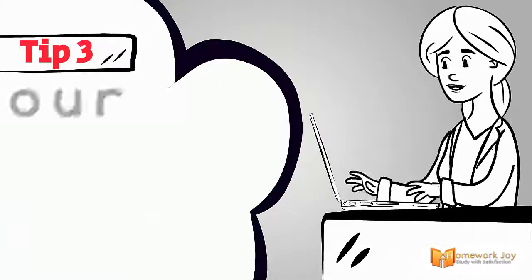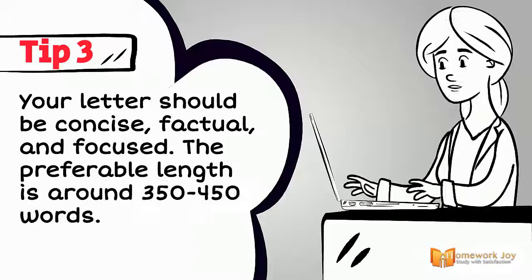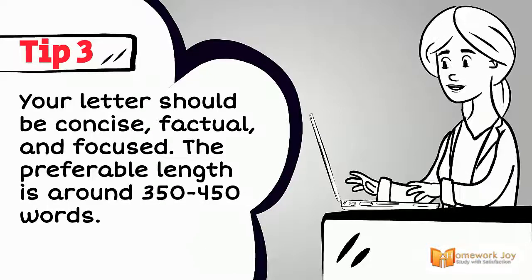Tip 3. Your letters should be concise, factual, and focused. The preferable length is around 350 to 450 words.